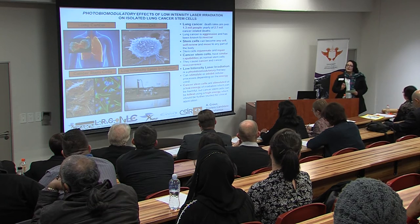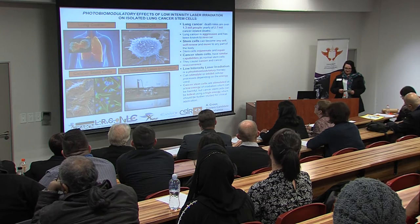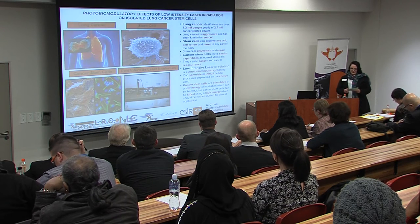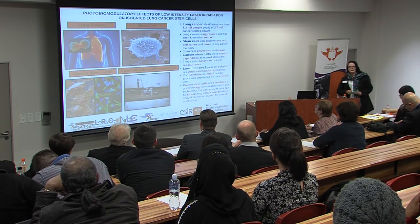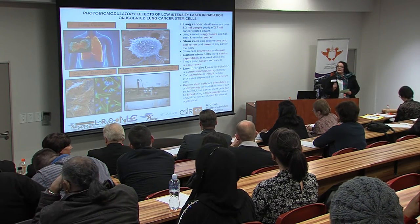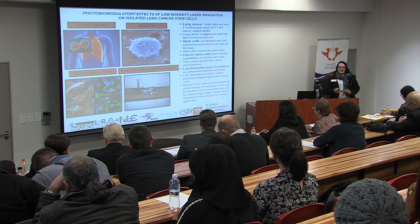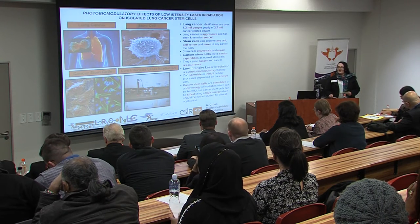Lung cancer is aggressive and has been known to reoccur even after treatment with chemo and radiation. Stem cells are the first line of origin for any cell development. These cells are capable of self-renewal, can develop into any cell type of the body, and move to any place in the body. These cells rejuvenate and repair.